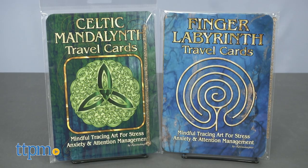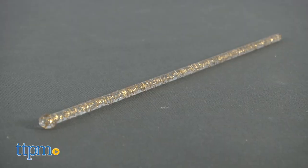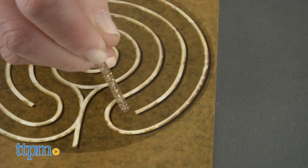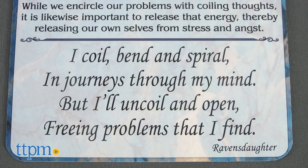There are travel card pack versions of each that include 10 full-color cards, each with a different design to trace. There's also a sparkly stylus to use, but you can use a capped pen, a coffee stir stick, or something similar as a stylus. On the back of each card you'll find information about the design as well as an inspirational phrase.